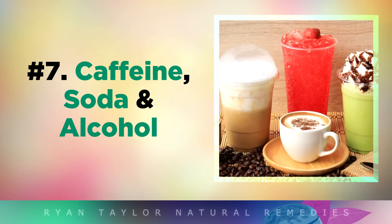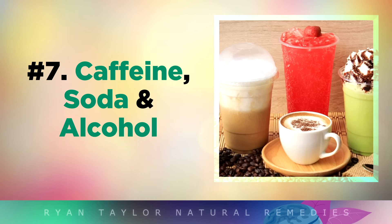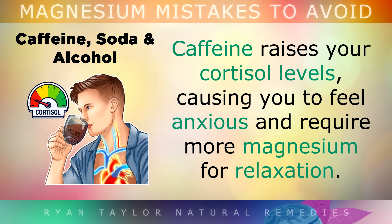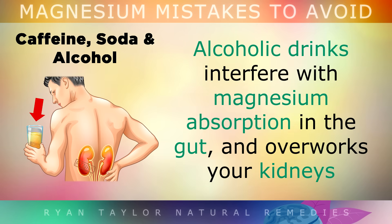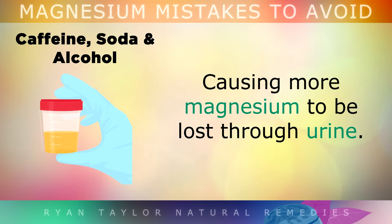Another mistake is consuming too much caffeine, soda or alcohol. Caffeine raises your cortisol levels, causing you to feel more anxious and require more magnesium for relaxation. So drinking too much coffee or tea could be lowering your magnesium reserves. Alcoholic drinks also interfere with magnesium absorption in the gut and overwork your kidneys, causing more magnesium to be lost through the urine.